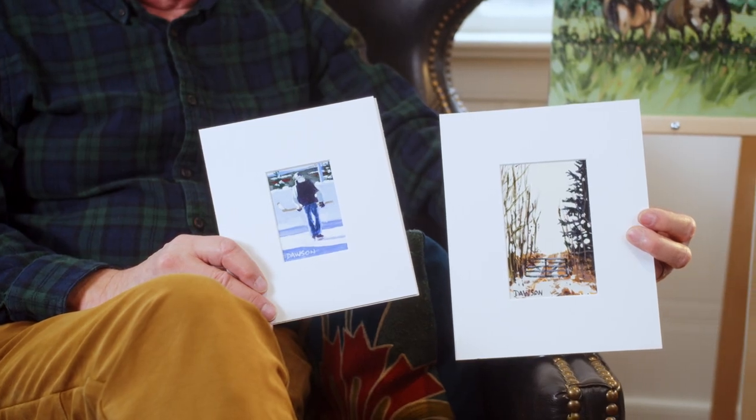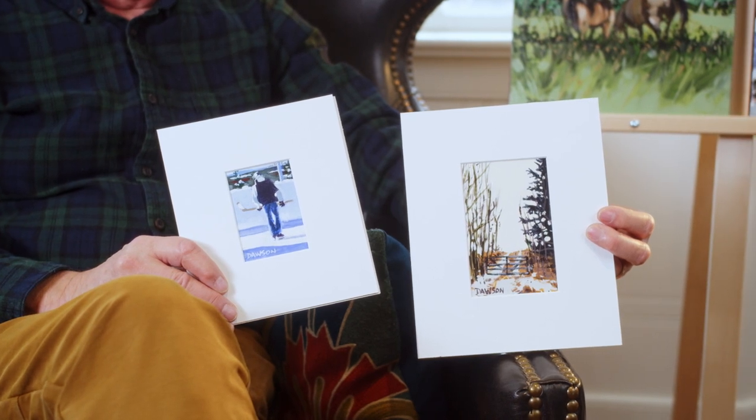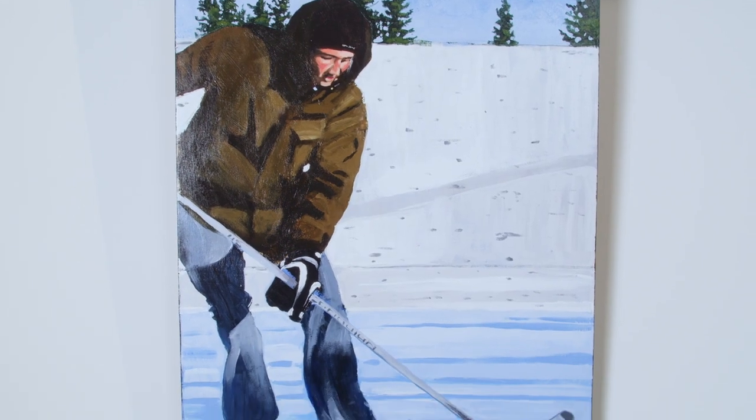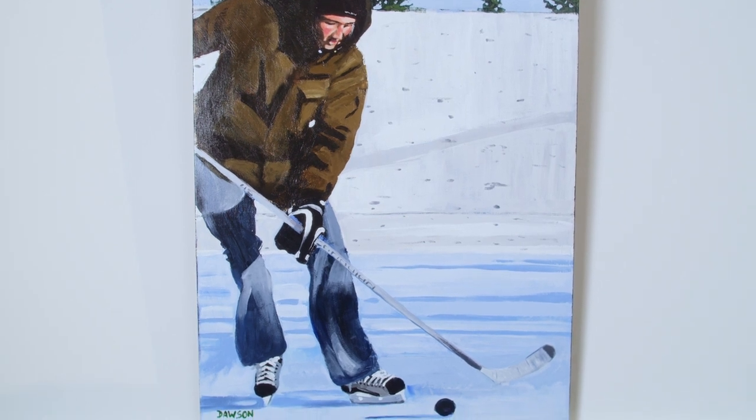Most of the subject matter is broad — a very catholic type view, whatever takes my interest. I don't mean catholic in terms of religion, but people always interest me. Portraits, portraiture, people doing what they're doing, whether it's a hockey player or a person working in a kitchen in a restaurant.